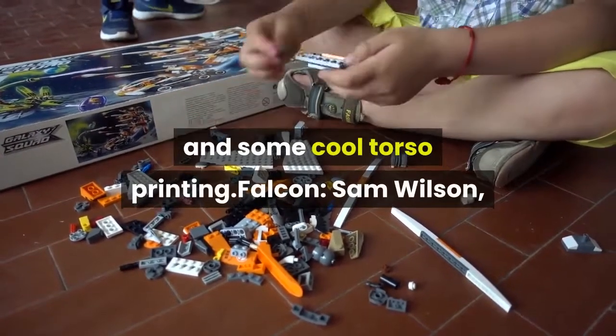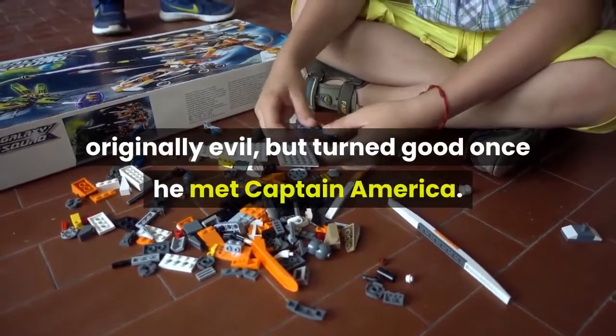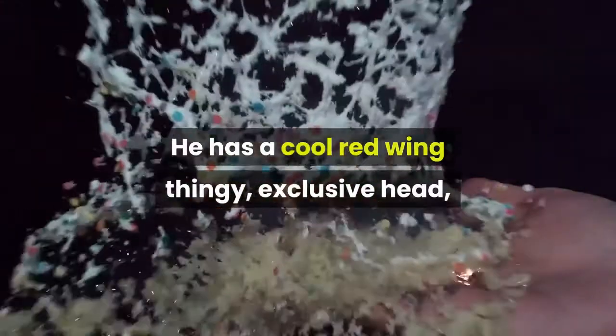Falcon — Sam Wilson — originally evil but turned good once he met Captain America. He has a cool red wing thingy, an exclusive head, and an exclusive torso.